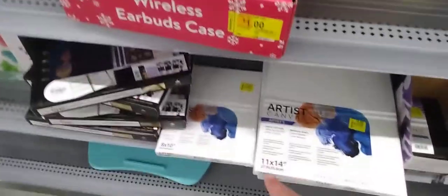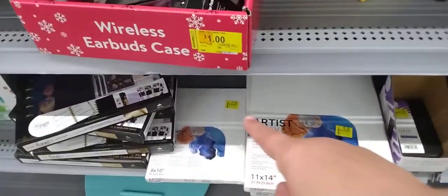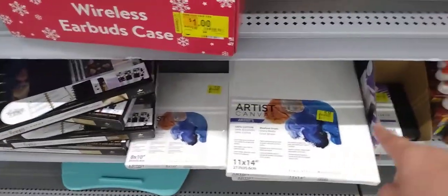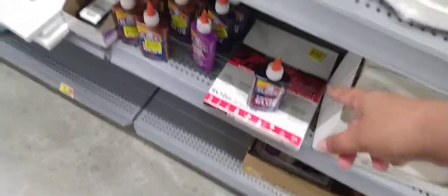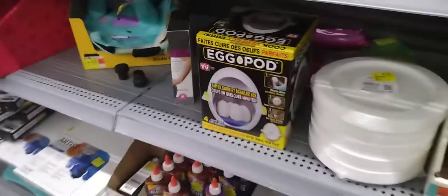Right now they have canvases — the 8x10 is $3.57 and the 11x14 is $5.50. Then they have little notebooks, and that one is also $3.57. I've never seen art supplies in the clearance section, so if you're an artist like me, keep a look out on your clearance section, because you never know.